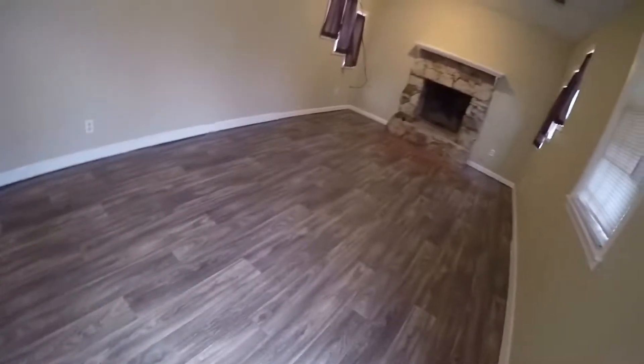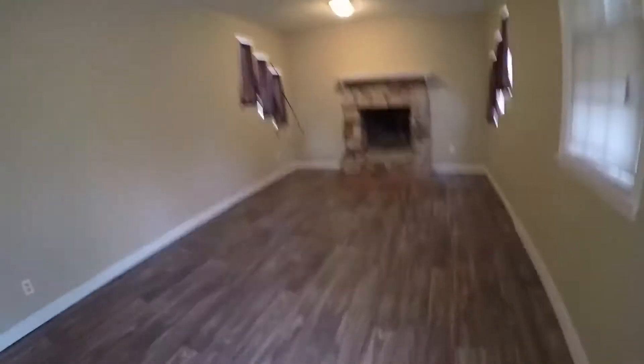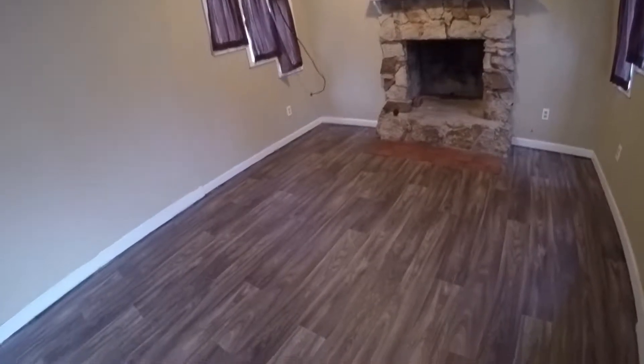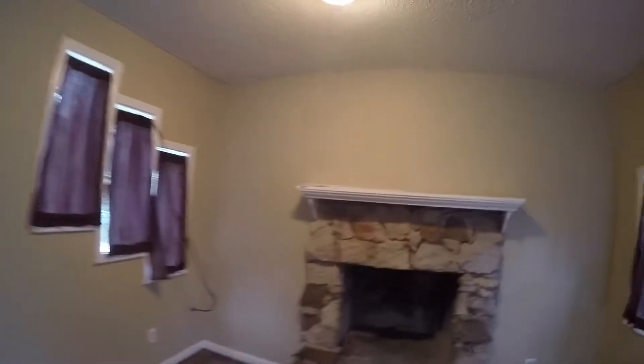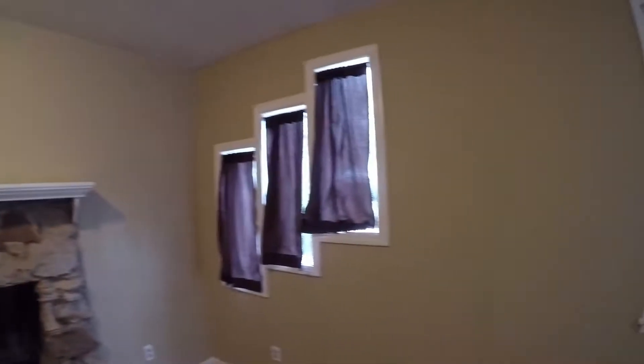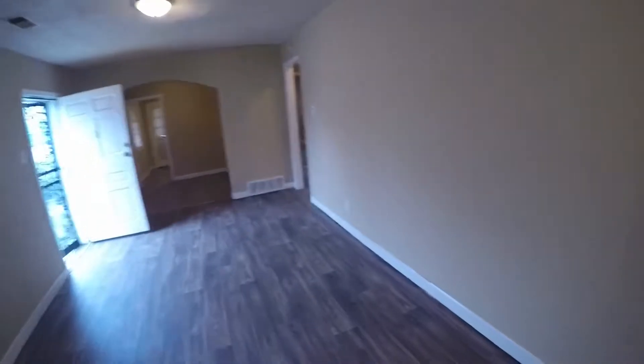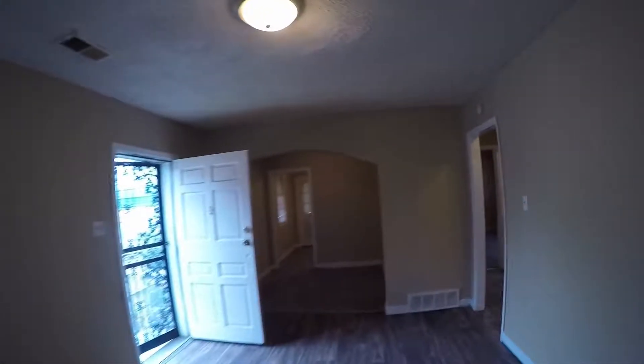Moving into the front of the house, this is all new flooring in here and it looks like the house has been painted as well. Looking at the ceilings, I don't see any proof of water damage or anything like that.